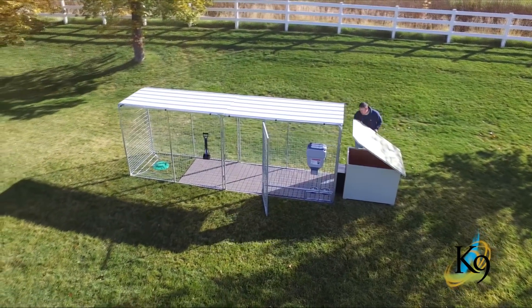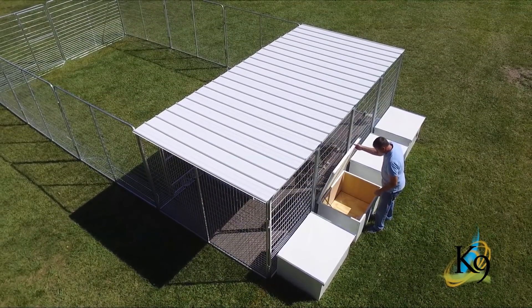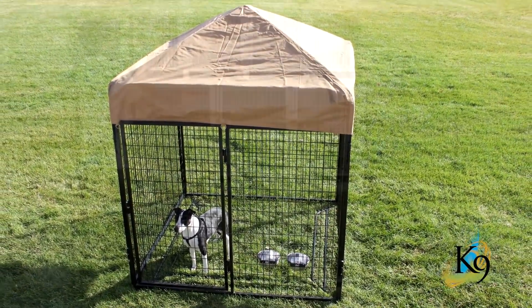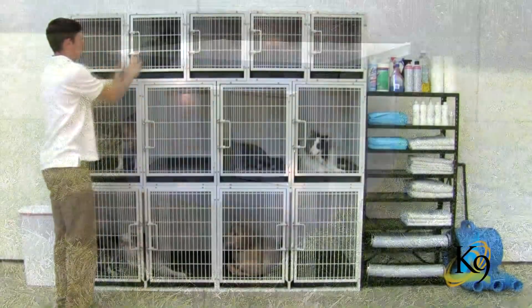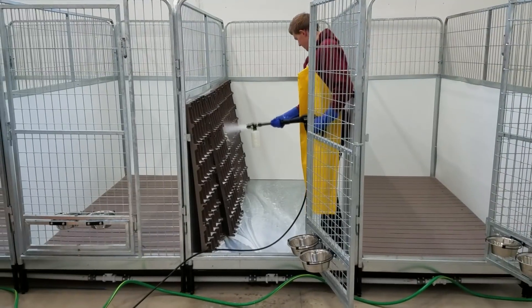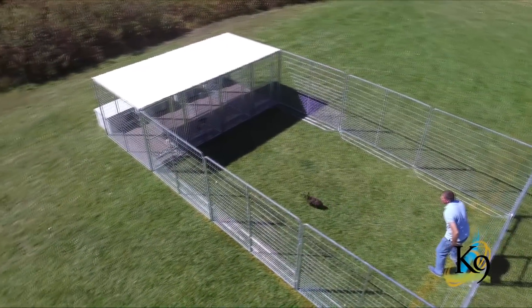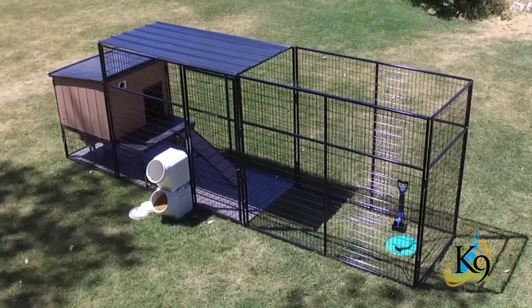Canine Kennels are designed for the home and for the professional alike. Let's take a look. Complete kenneling systems, cage banks, insulated dog houses, quick-clean kennels great for facilities with no drain system available, play zones, kennel castle, and more.